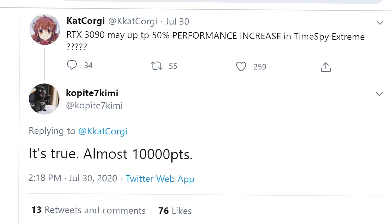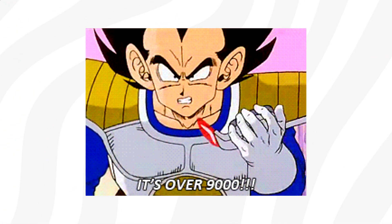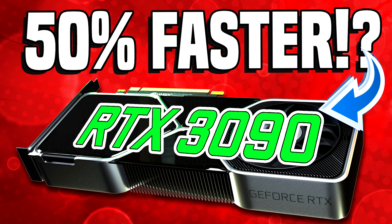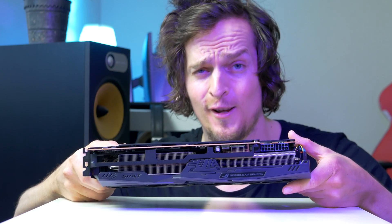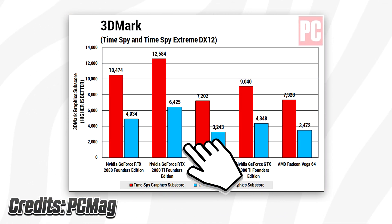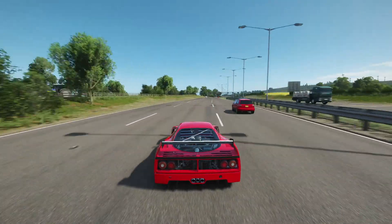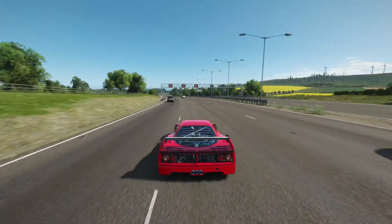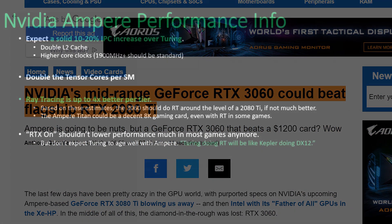The card is scoring close to 10,000 points in 3DMark Time Spy Extreme, and this is putting the upcoming flagship in a class of its own. In comparison, 10k points means the upcoming RTX 3090 would be approximately 50% faster against Nvidia's current top flagship, the 2080 Ti, which typically tends to end up in the 6,100 to 6,500 point range. Keep in mind, the card being tested is an engineering sample in pre-production, and these cards are usually clocked lower, and proper drivers also tend to impact the final performance. Taking all these things into consideration, the final RTX 3090 card selling off the shelf should have no problem going even higher than this.